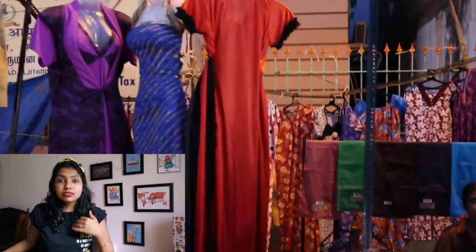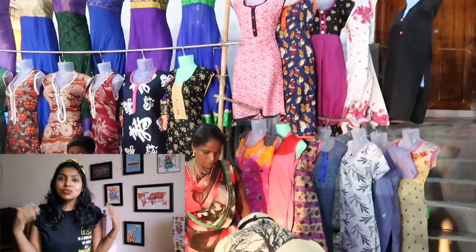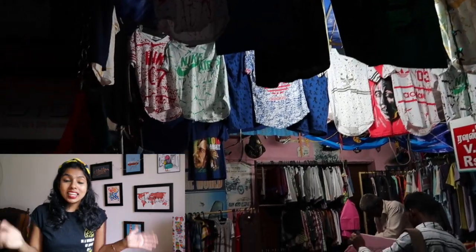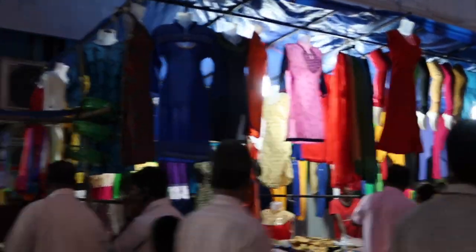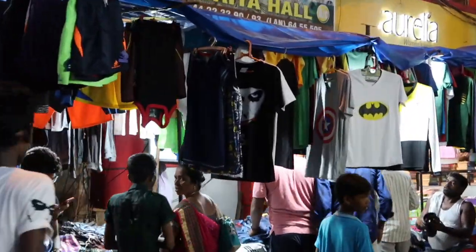It was really nice for beachwear options — they sell beautiful printed palazzo skirts and all that which you can wear on the beach. But it's not really clothing you can take back home and keep wearing and styling, so I gave it a skip. It's not really a great place to buy something and take it back home.